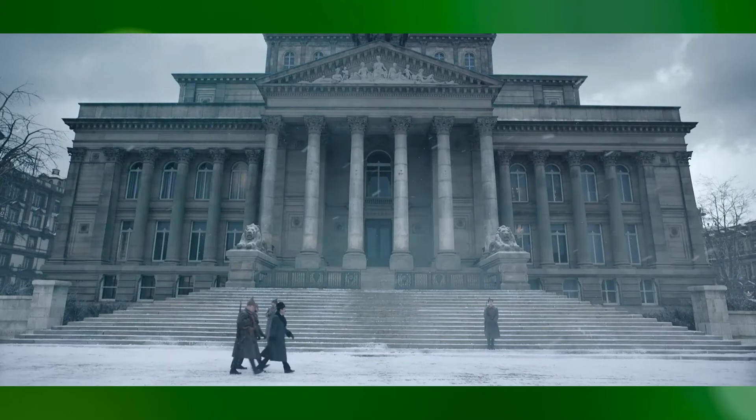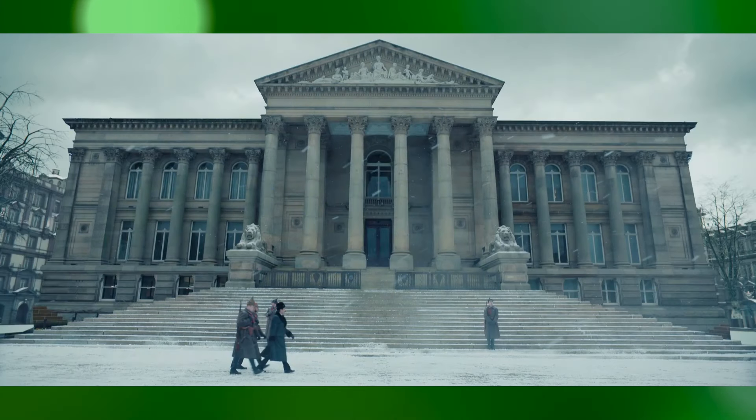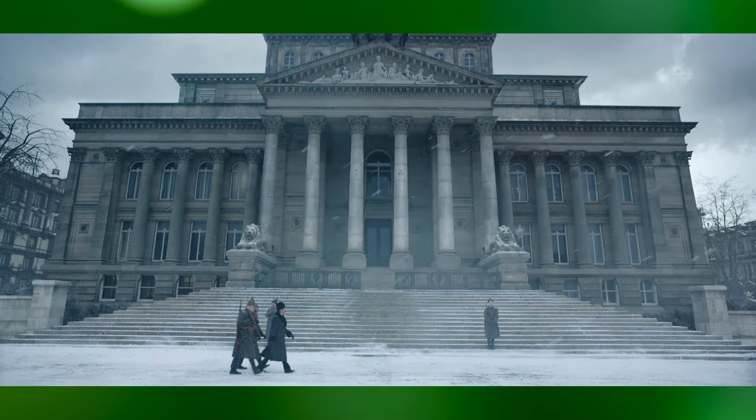This not only provides a visually stunning backdrop, but also immerses the audience in the era's ambiance.